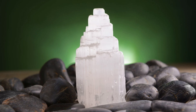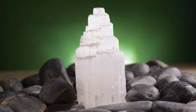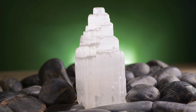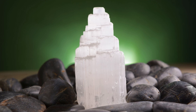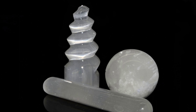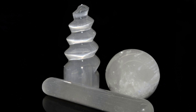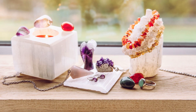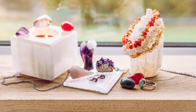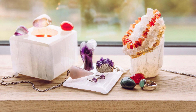Selenite is another great stone for purifying and cleansing. It clears negative energy and EMFs from your field and your workspace, and it's helpful for anyone who is sensitive to EMFs and to the energy of others as well, especially if you're working around a lot of people, such as in an office environment. Selenite can be fantastic to keep nearby your computer, on your workspace, on your desk.